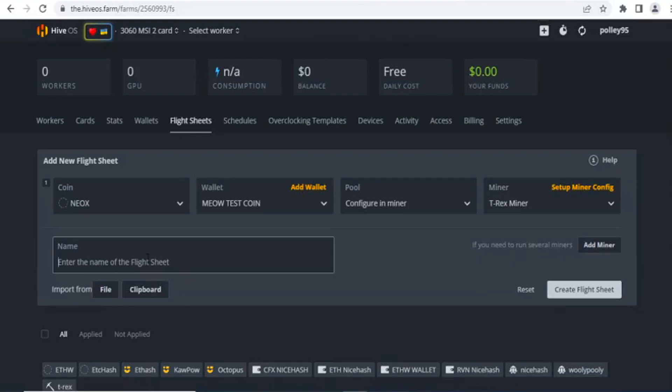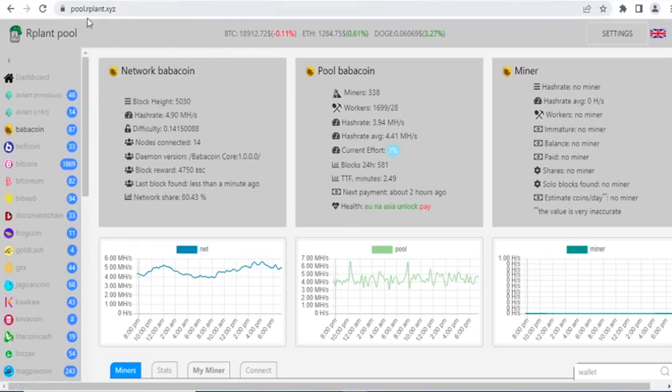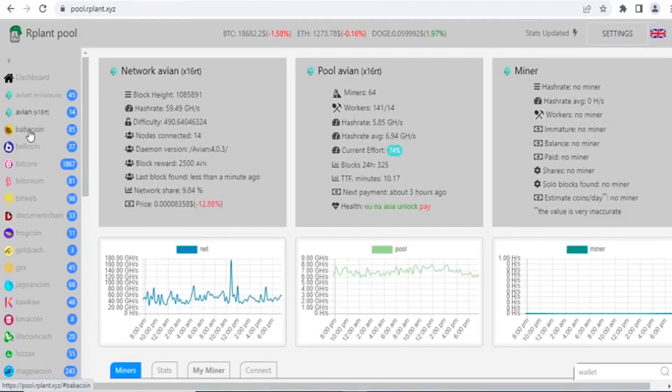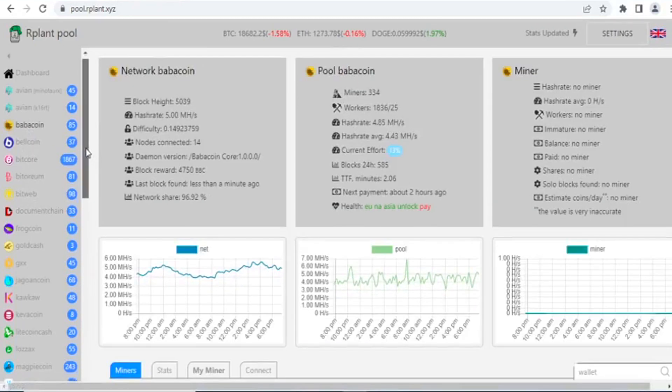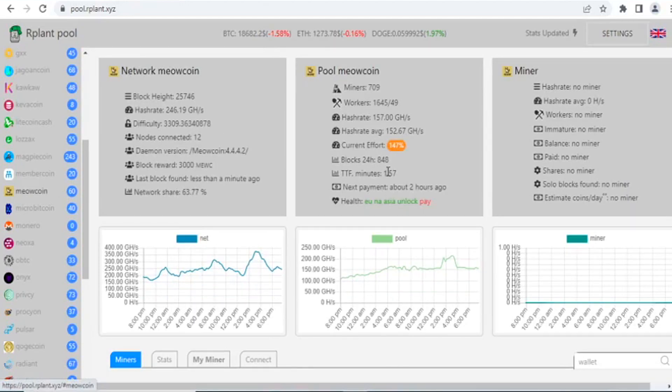For the pool, the server is pool.rpland.xyz. Configure the miner and select T-Rex miner. I'm giving it the name 'meow test coin' — you can choose whatever name you want. After setup, click on Setup Mining Config. On the pool.rpland.xyz website you can see all the new coins listed. The Meow coin is here — the block height is 25,746 and the hashrate is 246 gigahash per second.